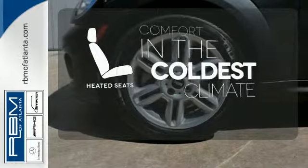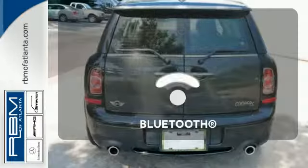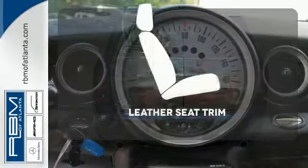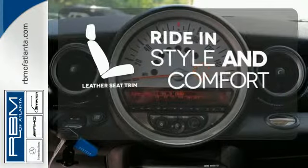The heated seats keep you comfortable no matter how cold it is. You don't have to put your life on hold when you have Bluetooth. Ride in style and comfort with leather seat trim.